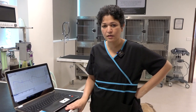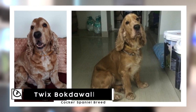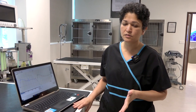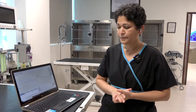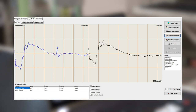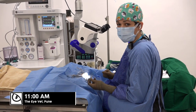Cocker Spaniels are known to get a condition called progressive retinal atrophy, which is basically where the retina degenerates. They can also develop cataracts at the same time. So every time we do cataract surgery, especially in a Cocker Spaniel, we do a test called an ERG — this basically shows us how healthy the retina is. His retina is actually quite healthy.